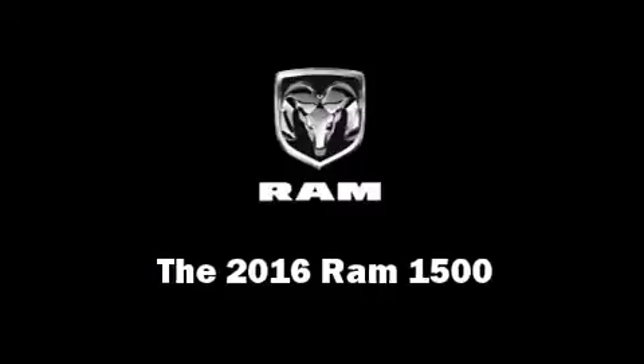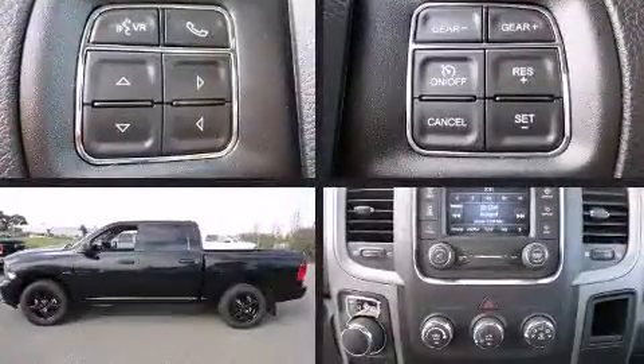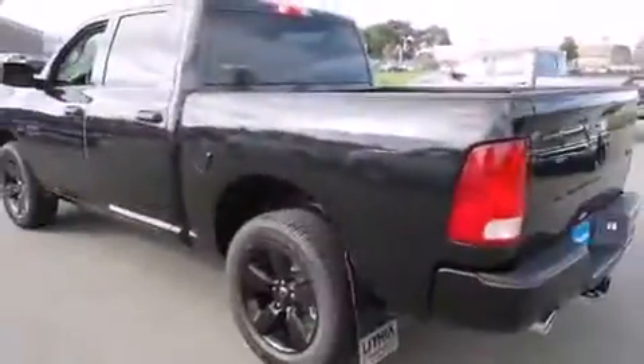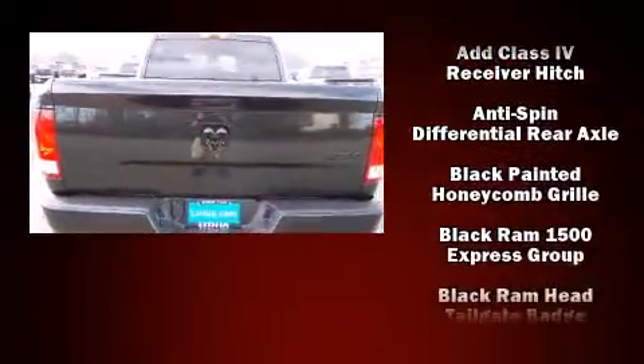The 2016 Ram 1500 features four-wheel drive capabilities, a durable automatic transmission, and a powerful eight-cylinder engine. This model accommodates six passengers comfortably and provides features such as a tachometer, a rear-step bumper, an automatic dimming rearview mirror.